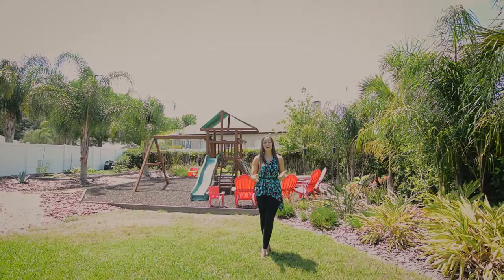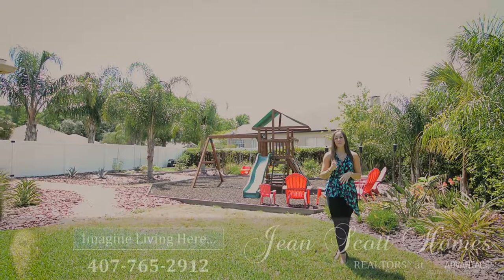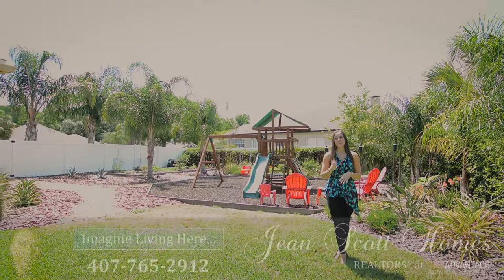I am at 1204 Hollow Pine Drive — it's three bedrooms, two bathrooms in the Oviedo community of Tusker Ridge. For more information or to schedule your own private showing, give us a call at 407-765-2912, or you can find us on the web at genescottholmes.com.